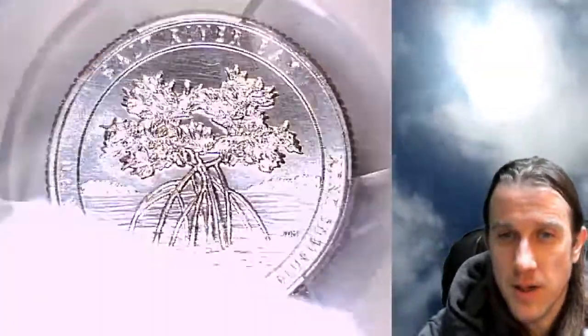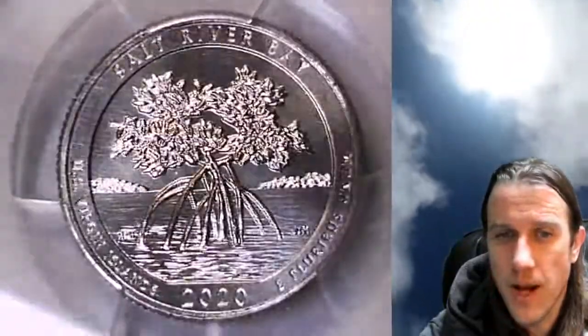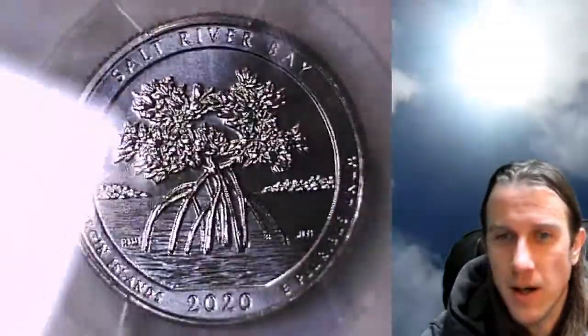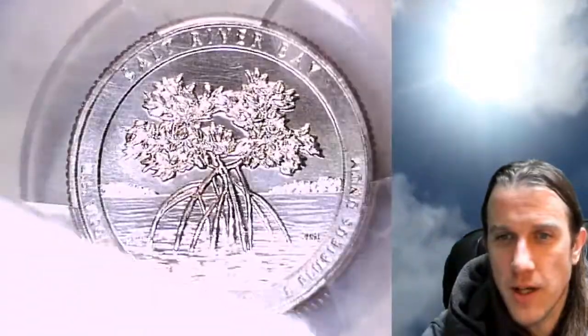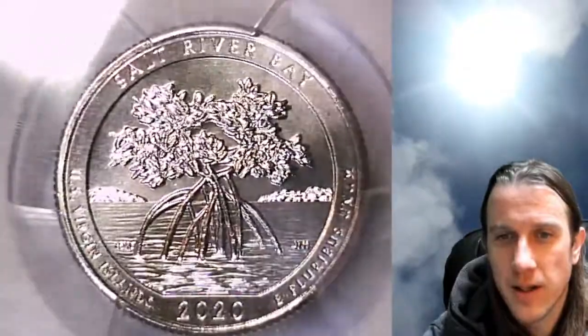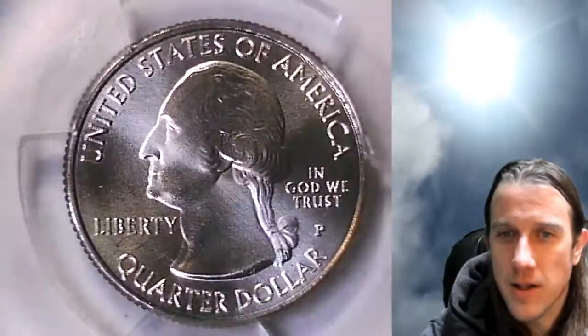We'll take a look here at the reverse of the coin, which features the Salt River Bay, and it looks like it is U.S. Virgin Islands. I've never been here, but it looks pretty cool. Beautiful tree, I believe, focused there in the water in the Salt River Bay. I feel like I've seen video or footage of islands like that.